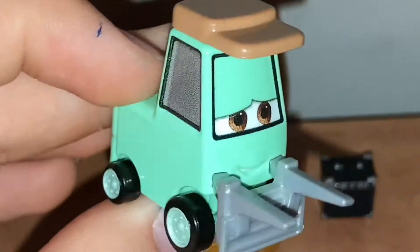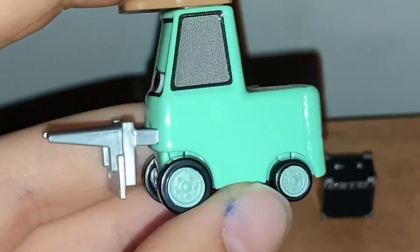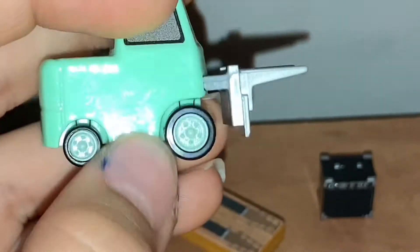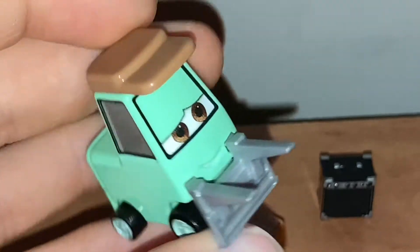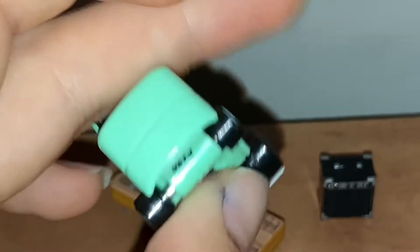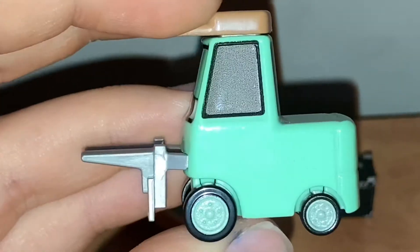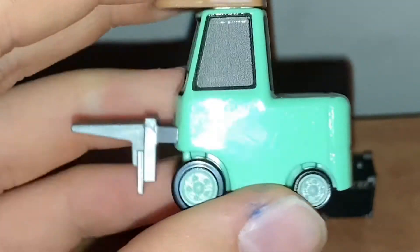Mattel actually did something really cool. The color is mint green, which I love — it looks great on him. And the hat is brown, which also looks pretty good. There are the four rims, which are also painted mint green, which is pretty cool.